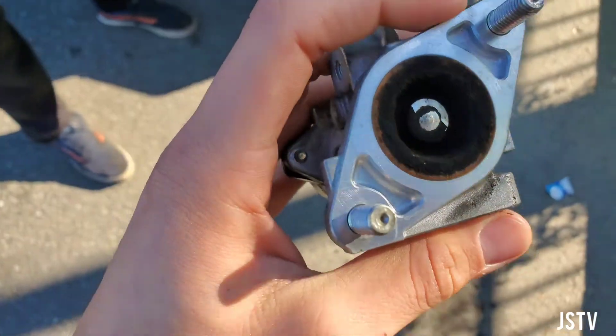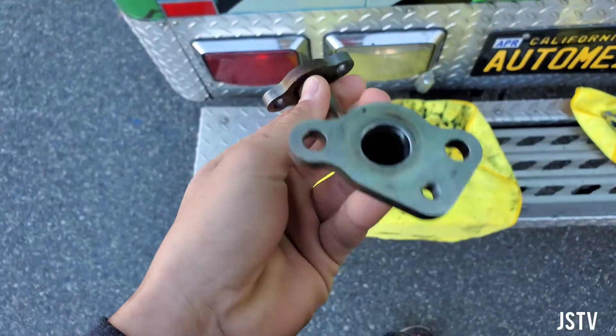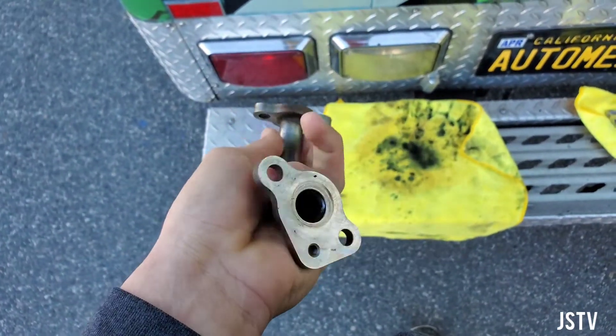The EGR valve was replaced due to corrosion — it was corroded open the whole time. My EGR intake was also cleaned out.